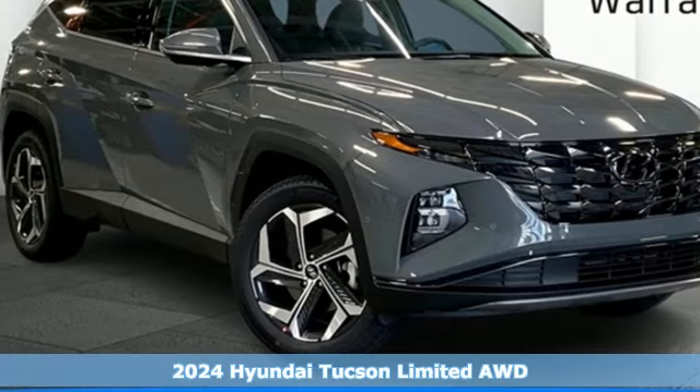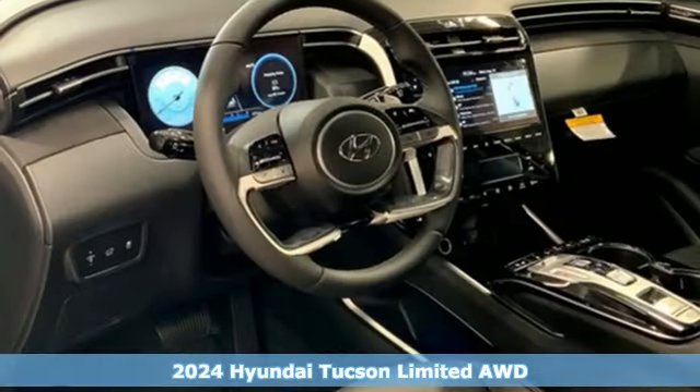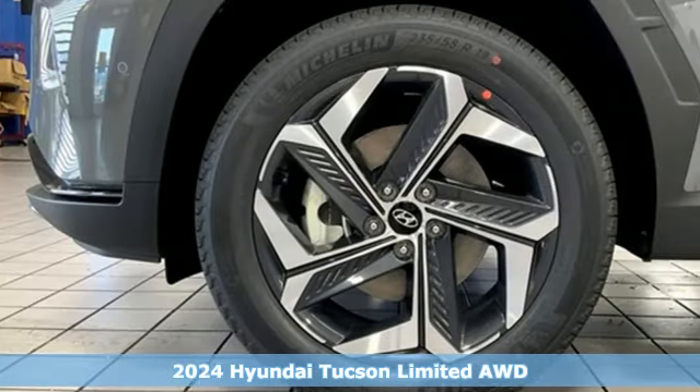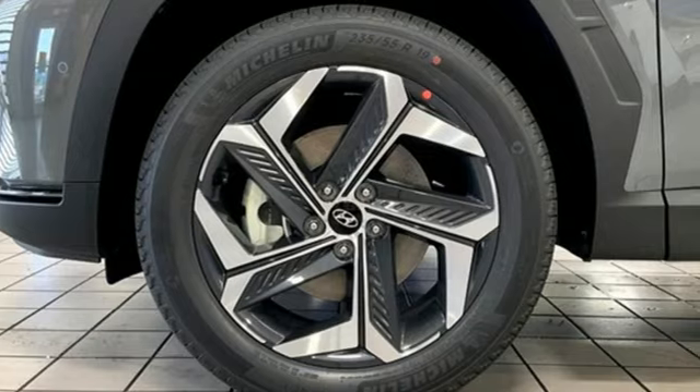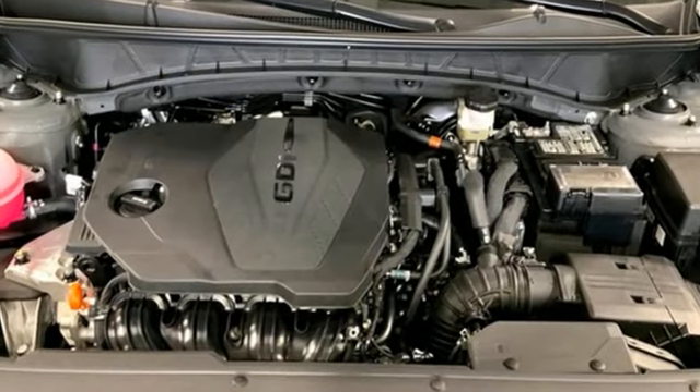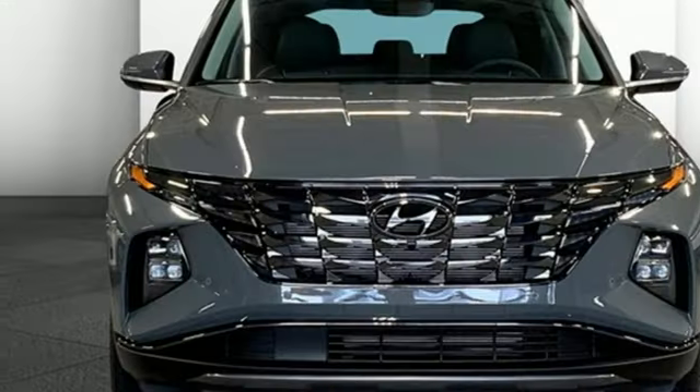Here's the new 2024 Hyundai Tucson Premium — spirited performance and a healthy dose of fun for all who ride inside. Get ready for an impressive combination of features: inline four-cylinder engine, heated and ventilated leather bucket seats,